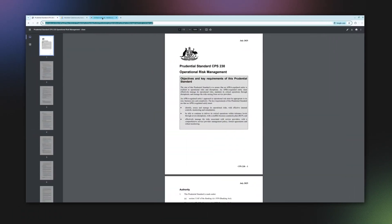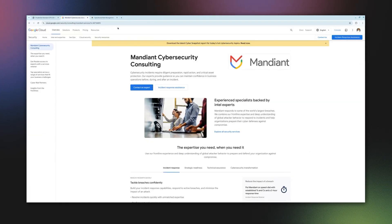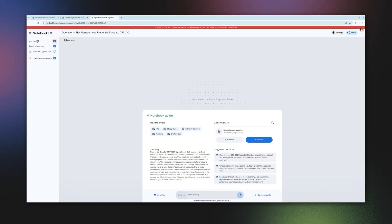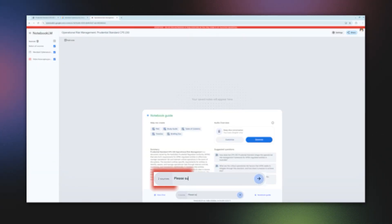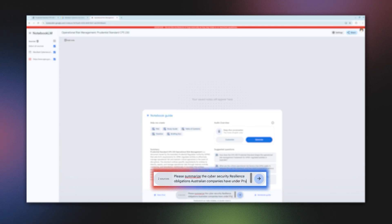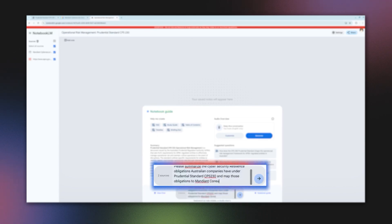So how did Notebook LM help me? I fed a link to the federal government legislation into Notebook LM and then another link to the summary of our Mandiant consulting services. It took me a couple of goes to get the prompts right, but I typed: please summarize the cybersecurity resilience obligations Australian companies have under Prudential Standard CPS 230 and map those obligations to Mandiant consulting services to show how Mandiant consulting can help businesses comply with the new laws.